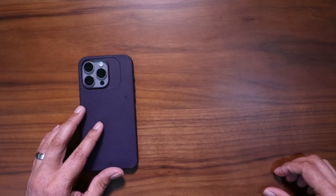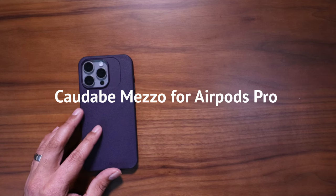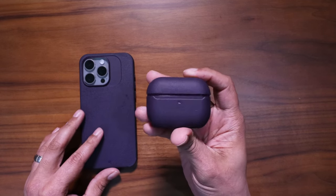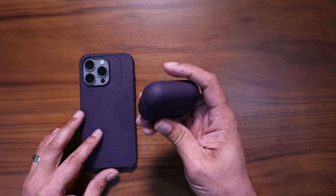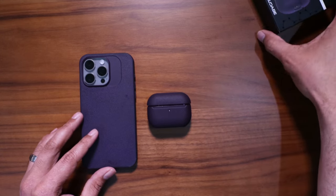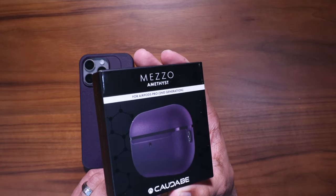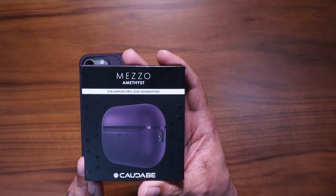Next on the list for my Everyday Carry are my AirPods and, more importantly, the accessory that goes with them — which is, believe it or not, another Kadabe product. It is their Meso, which is their case for the AirPods Pro. I have the second generation AirPods. I have the box here off to the side — it's the Kadabe Meso Amethyst for AirPods Pro, second generation.